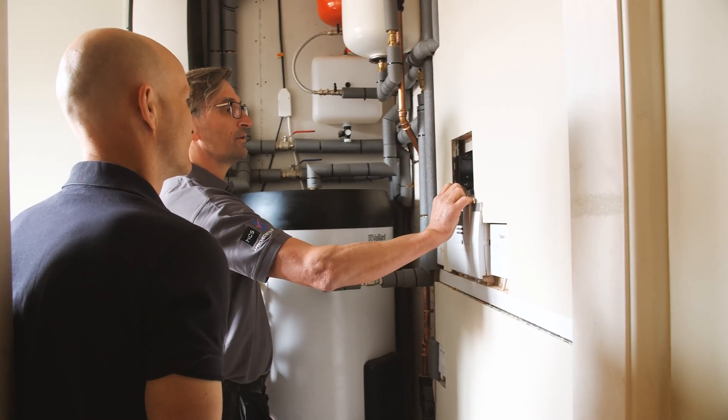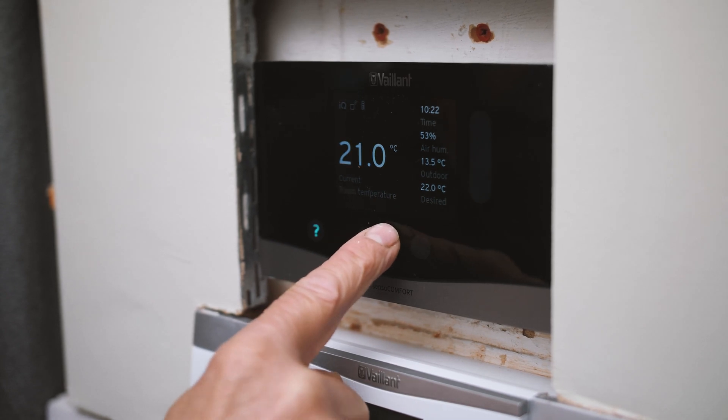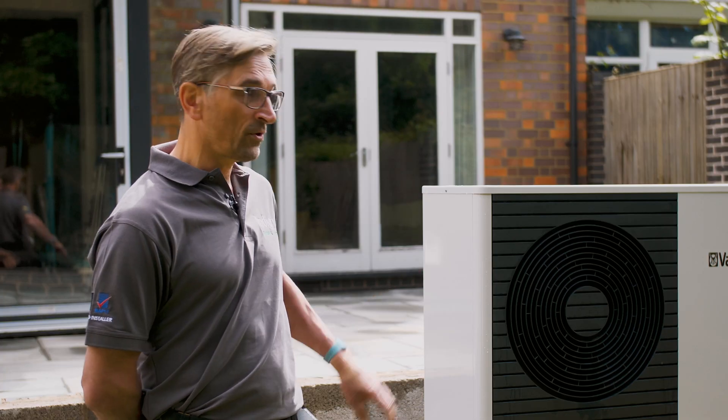Something new they've introduced is wireless communication. On installs, sometimes the electrician can forget to put a certain cable in — particularly the outside sensor. With this new unit it's a wireless system, so if that is overlooked, it's not a problem.